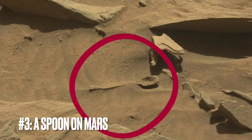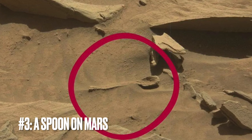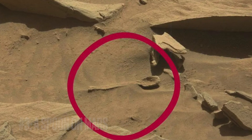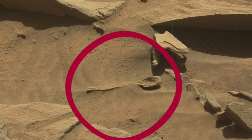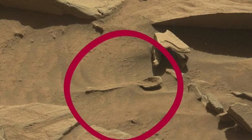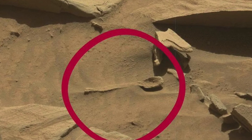Image number three: a spoon on Mars. Here we have a picture from our trusty robotic explorer, NASA's Curiosity rover, which is just roaming around Mars, minding its own business. And what does it stumble upon? A shape that looks an awful lot like a spoon. Yep, a spoon on Mars.